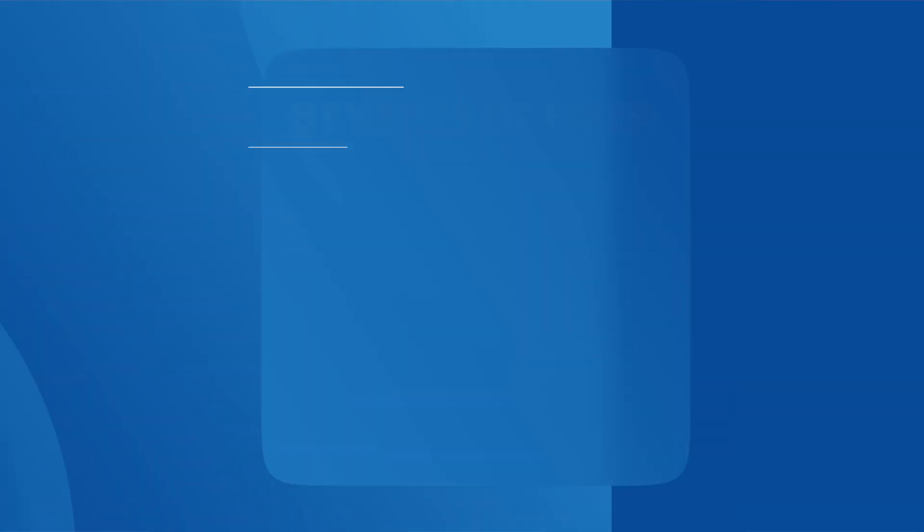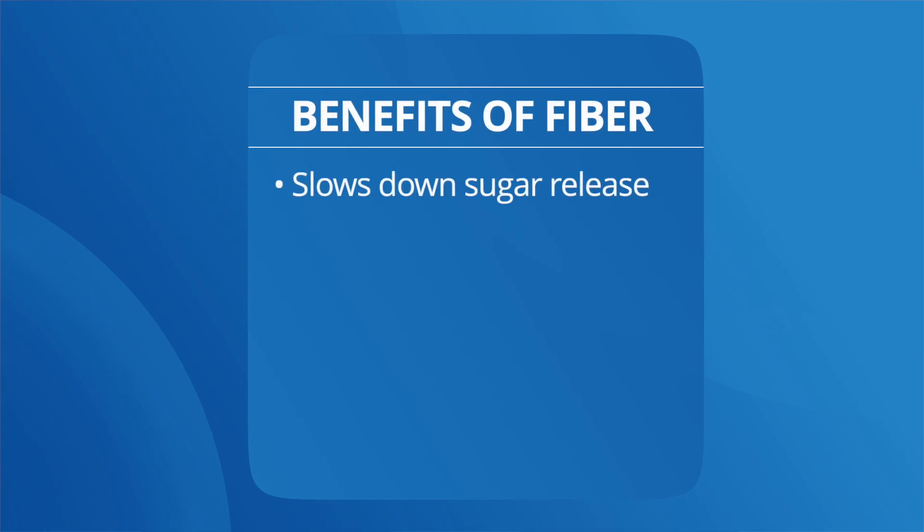In addition, they are loaded with fiber. Fiber helps to slow down the release of sugar into your bloodstream. It also makes you feel full sooner, helping control your appetite. Animal products don't contain fiber — fiber is only in plants.